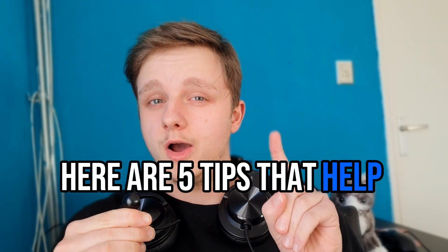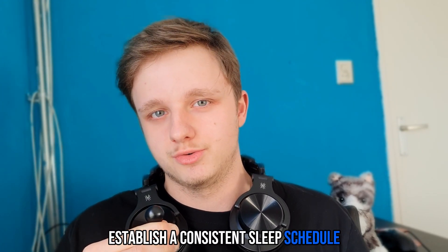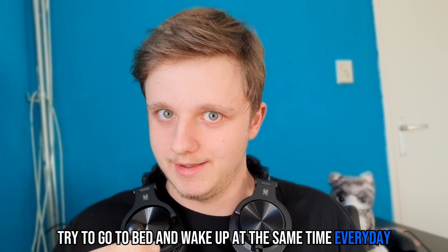Here are 5 tips that help you get a restful night of sleep. Tip 1: Establish a consistent sleep schedule. Try to go to bed and wake up at the same time every day, even on weekends. This helps regulate your body's internal clock.